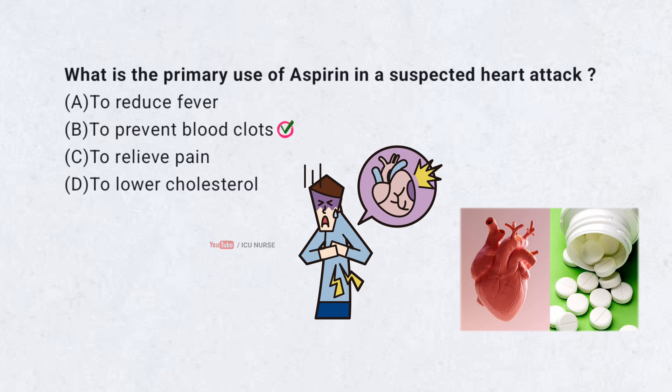Correct answer B. To prevent blood clots. Aspirin stops platelets from sticking together. This helps prevent clots during a heart attack.